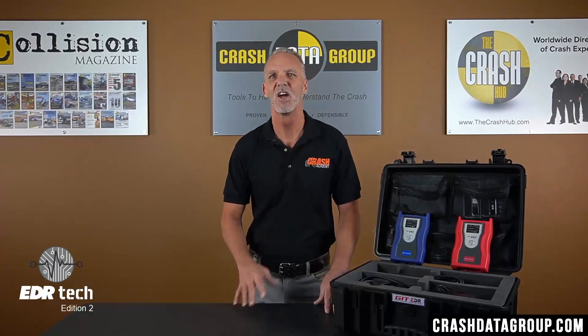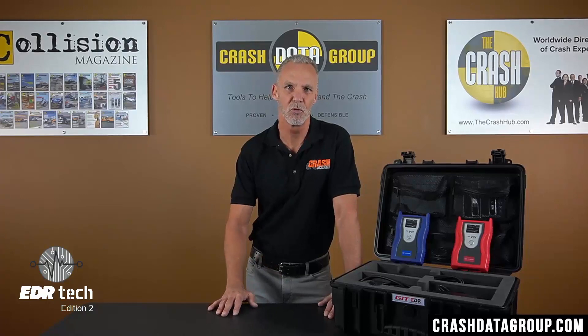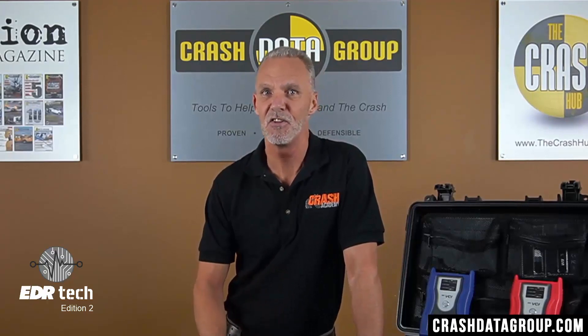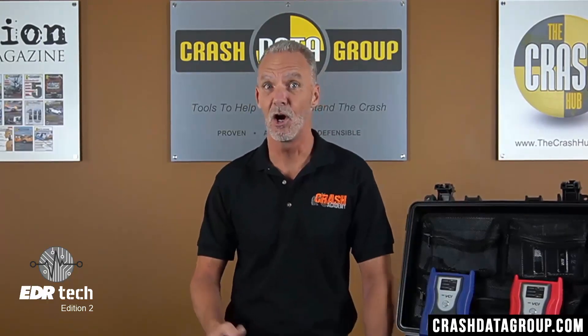On this edition of EDR Tech, we're going to be going over the GIT Hyundai and Kia EDR Retrieval Tool product line. First off, it's important to know who GIT is. GIT is a division of Hyundai-Kia and is the manufacturer of both the Hyundai and Kia EDR Retrieval Tools.